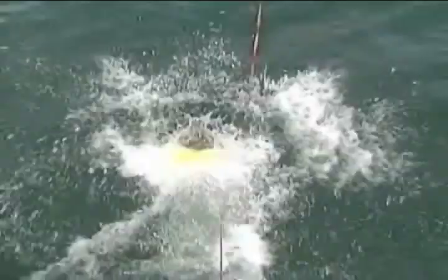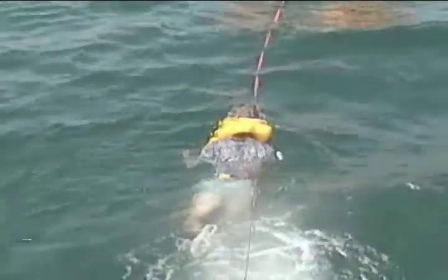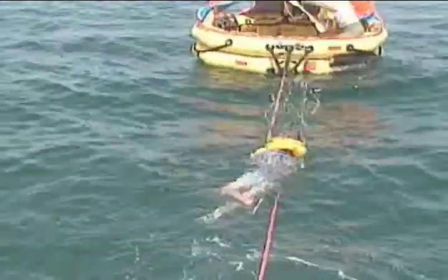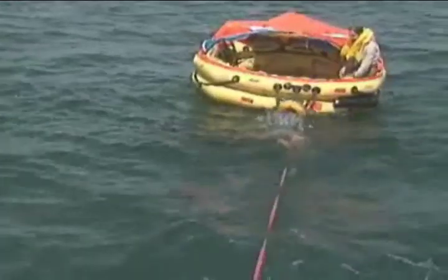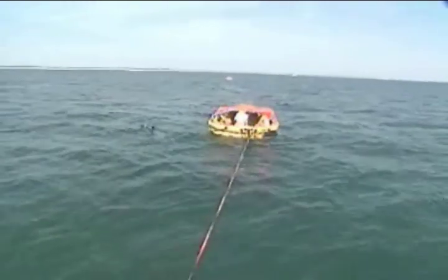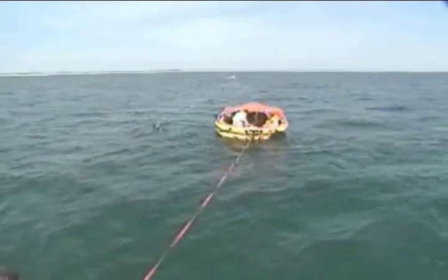The first person out of the aircraft should inflate the raft, making sure it is moored to the plane. Those exiting the aircraft should use the mooring line to get into the raft. The raft needs to be away from the aircraft so that it does not become punctured from the metal debris. The mooring line will break away from the aircraft as the aircraft begins to sink — it is best to be moored to the aircraft as long as possible.